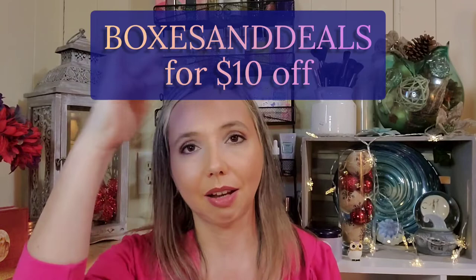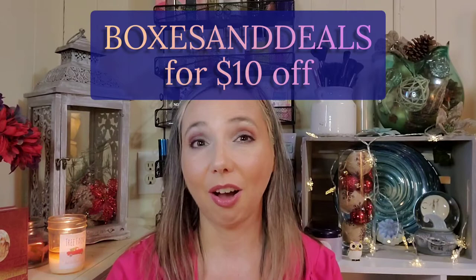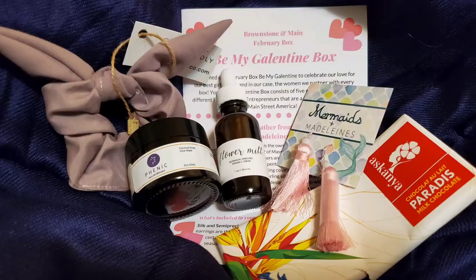If you like this video, please give it a big thumbs up, subscribe if you haven't already, and let me know in the comments what your favorite item would be. Also, use the code — I think it's 'boxesanddeals10' — I'll include it in the description — to get a percentage off your subscription. It's already a great deal, but you get even more off if you do a prepaid subscription. I'll see you in my next video, bye!